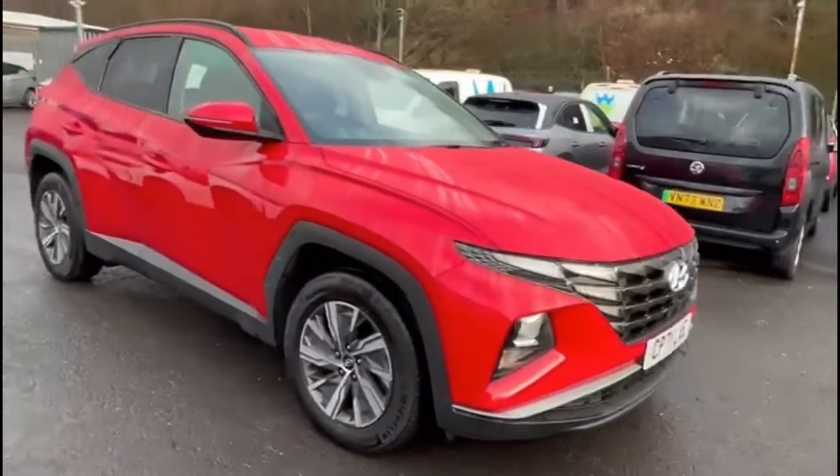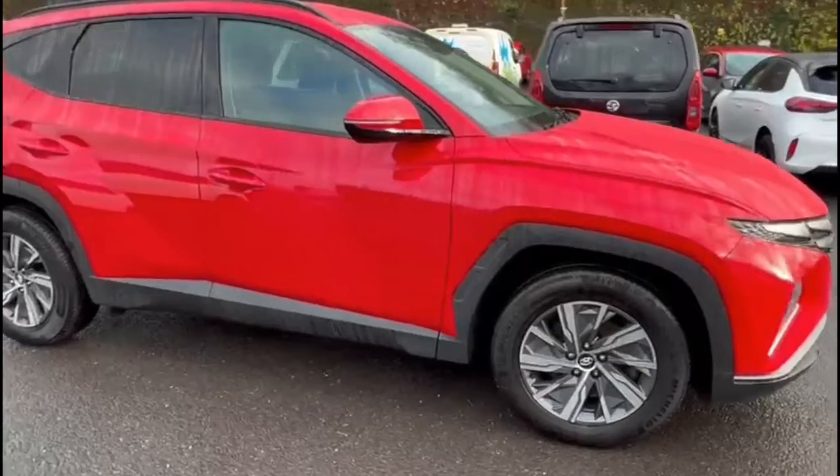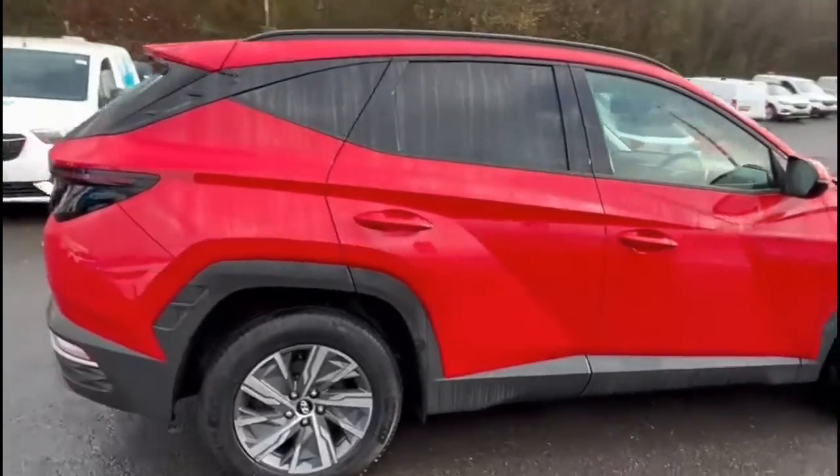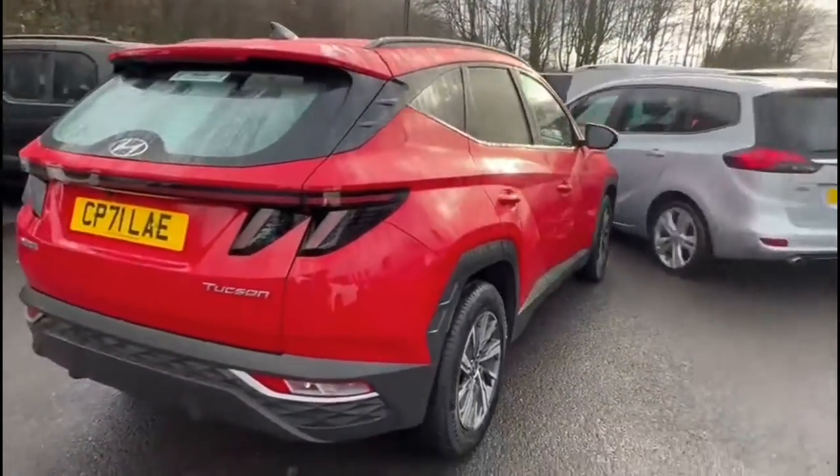Hello and welcome to Bayless Vauxhall. Here we're viewing a Hyundai Tucson 1.6 Turbo SE Connect. This vehicle has covered 21,382 miles and is finished in red. It also comes with a Bayless warranty with the option to extend to 36 months.